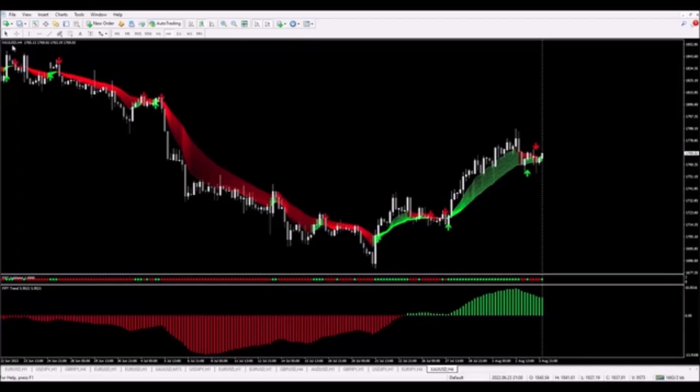We've got a buy trade looking ready to go on gold on the four-hour timeframe. We can see that the array is up in this area, completely green and nicely separated. Below, the validator dots are green, and most importantly, the trend indicator is also green. The trend is up, so we are looking only for buy trades.